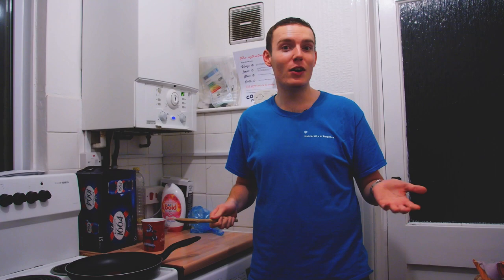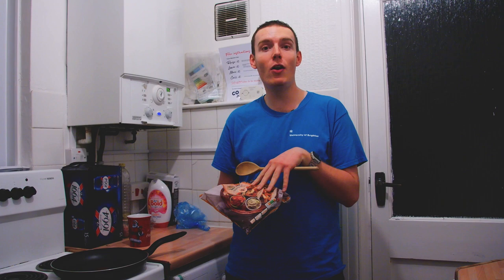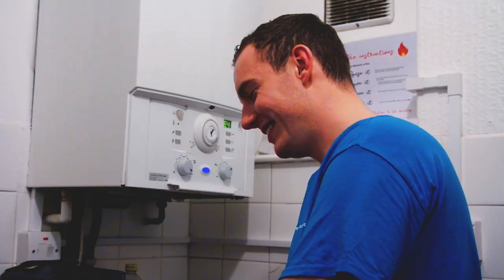One of my favourites is frozen fajita mix — it's really nice. All you have to do is open it up, put it in the pan, and it takes about 10 minutes. Because there's quite a lot, I tend to box some up for lunch tomorrow. I try and make more than what I need for dinner, so I've got some for lunch the next day.